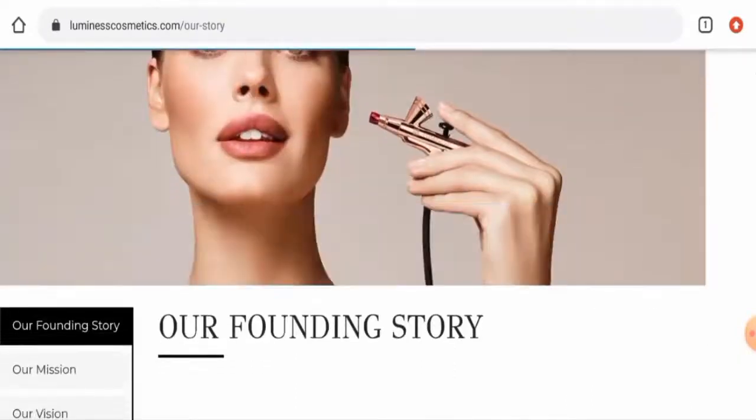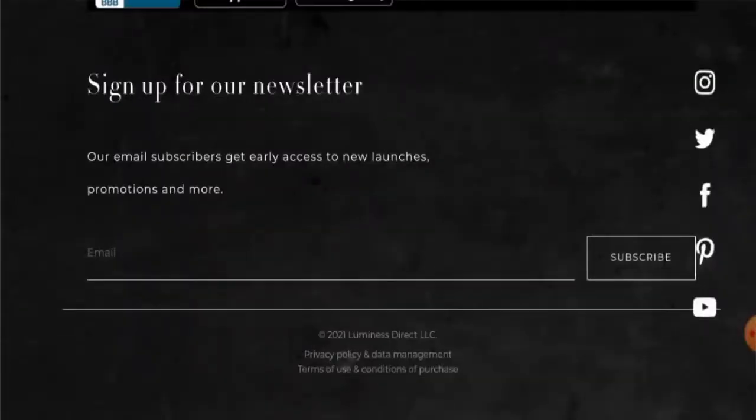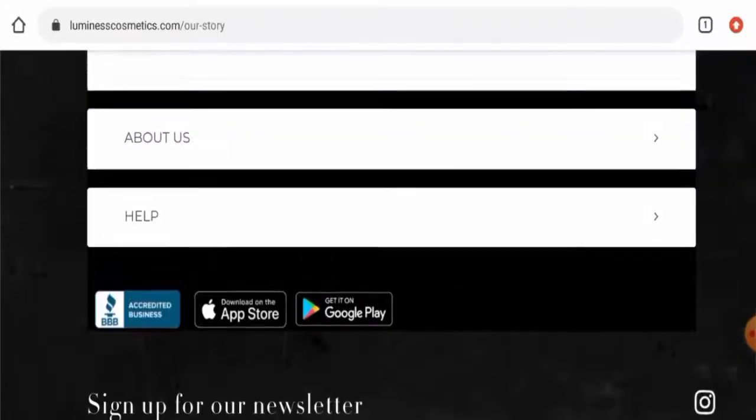Talking about social media presence, this website does have presence on Facebook, Twitter, Instagram, and Pinterest. On Instagram it has over 2 lakh followers and on Facebook it has over 4 lakh followers. This is a very good sign as it has a very strong social media presence.